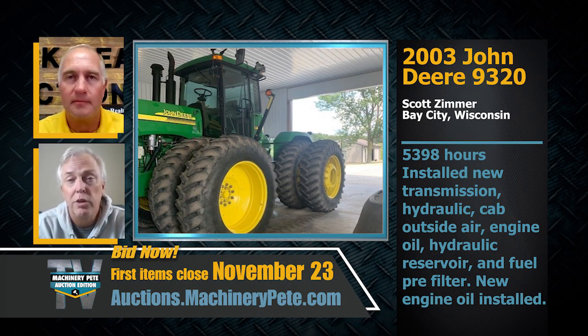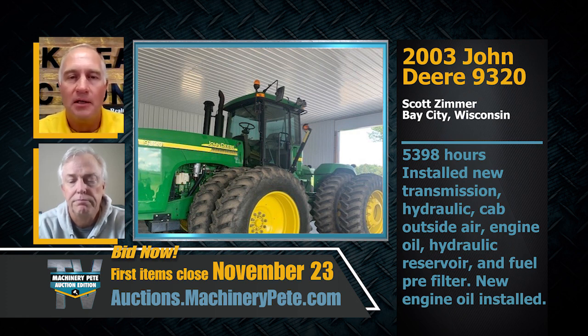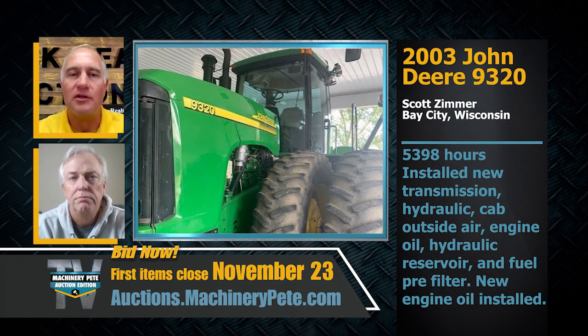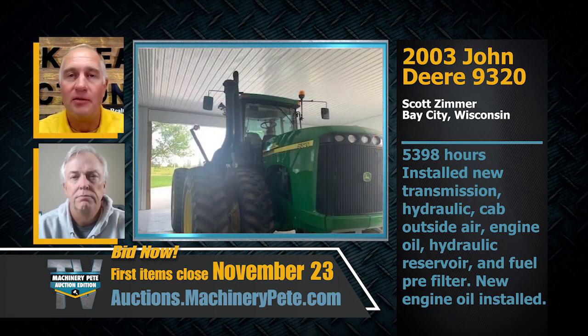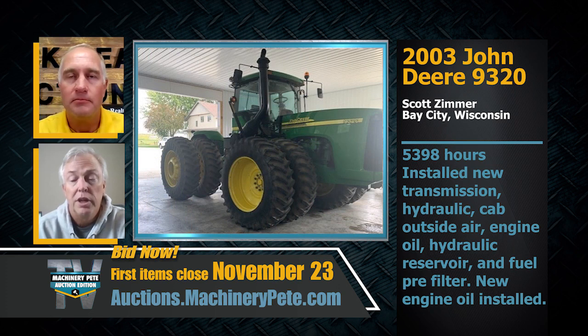Let's head over to Wisconsin — a 2003 John Deere 9320 four-wheel drive tractor with just under 5,400 hours. The owner, Scott Zimmer, has put over $30,000 into getting this thing ready for the new owner — just in May they put in new injectors, redone the transmission, a new AC condenser, and changed all oils and filters. Scott is the second owner, putting on about 100 hours since he bought it.